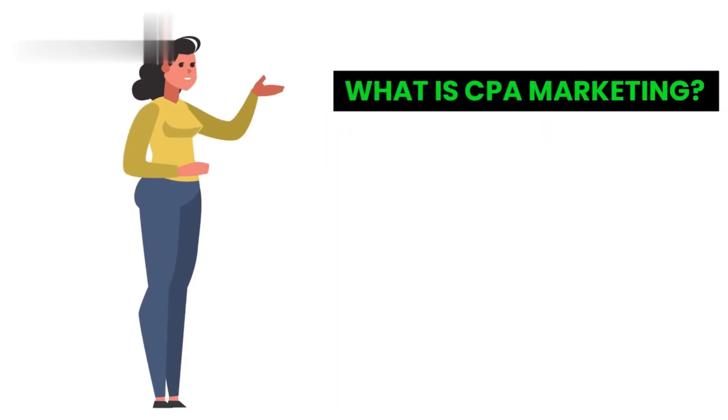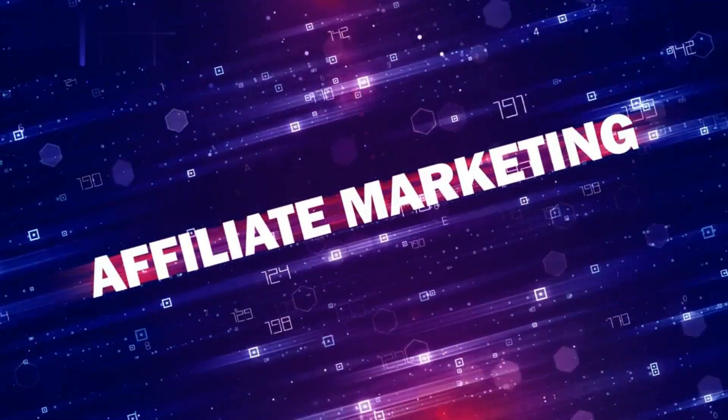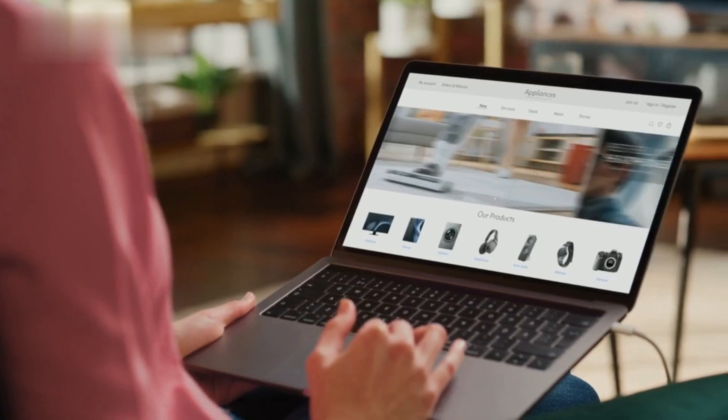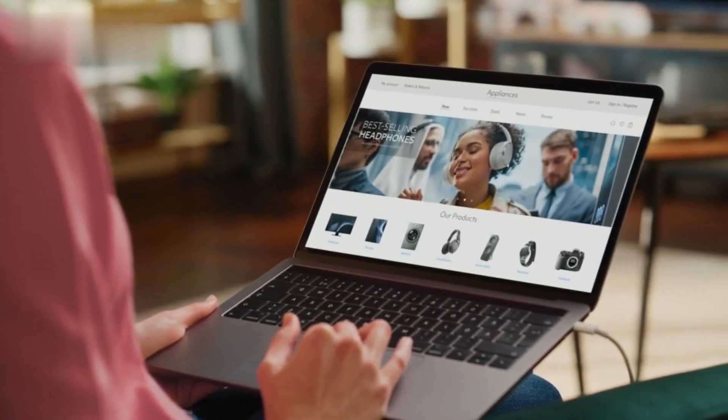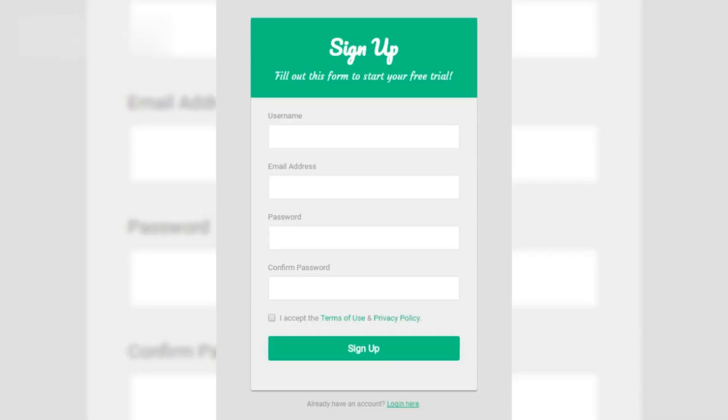What is CPA marketing? CPA, or cost per action, marketing is a type of affiliate marketing where you earn a commission for each specific action that a user takes on your website or landing page. This action could be anything from filling out a form to signing up for a free trial.